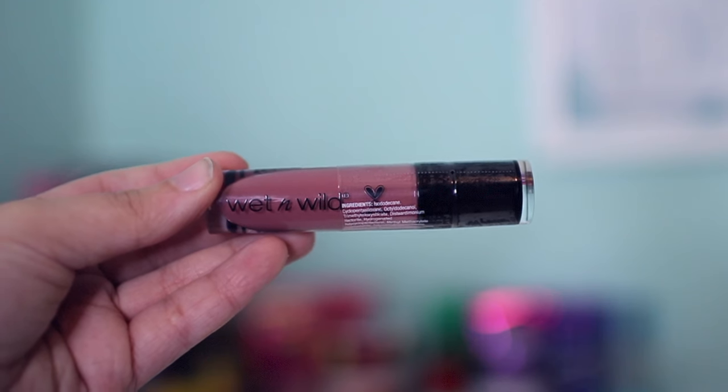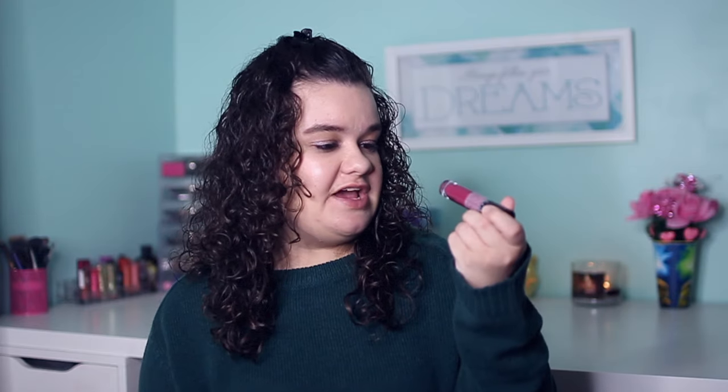I also picked up two Wet and Wild Mega Last Liquid Catsuit liquid lipsticks — the matte ones. The first shade is 924B Rebel Rose, a nude shade, which I love because you guys know I love neutral anything. The second is 926B Berry Really Recognize — so pretty. I don't normally wear berry lipsticks so I'm excited to try it. They have a lot of colors but these two are the prettiest for me.